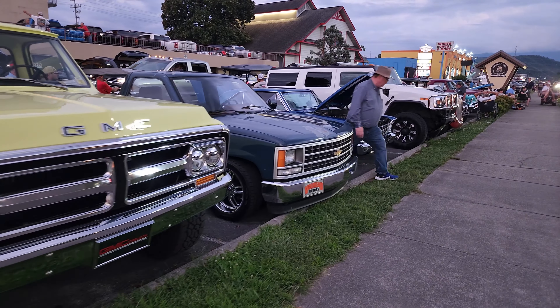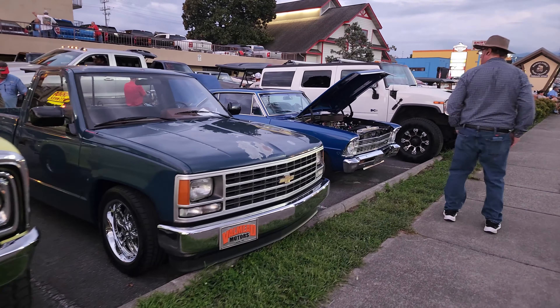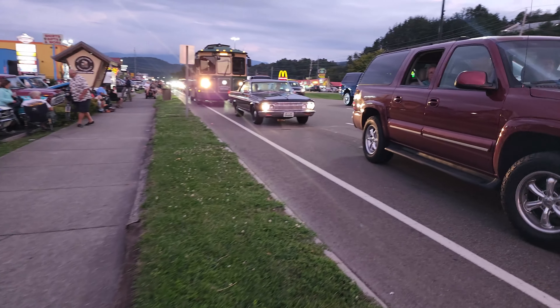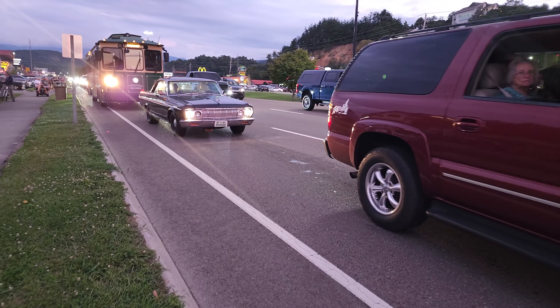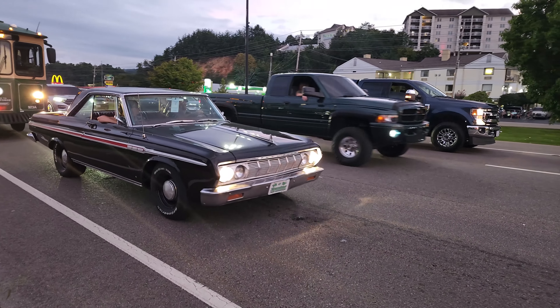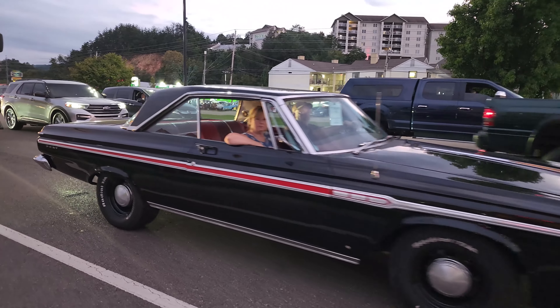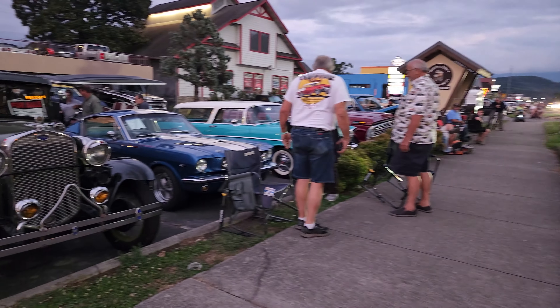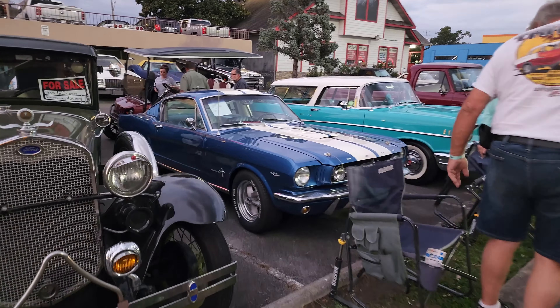We've had such a great time. I have put in over 20,000 steps — we've gone just short of 10 miles, and we'll have 10 miles before we're done. We really enjoyed it. Rod Run Fall 2023 did not disappoint. Gotta love it.